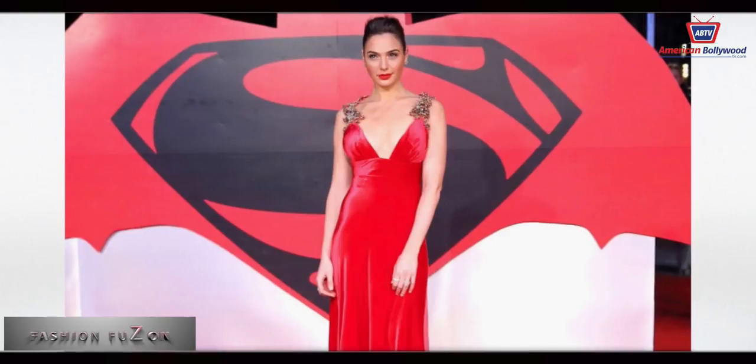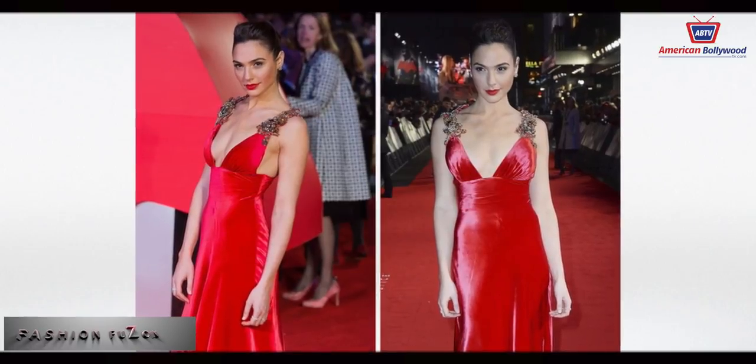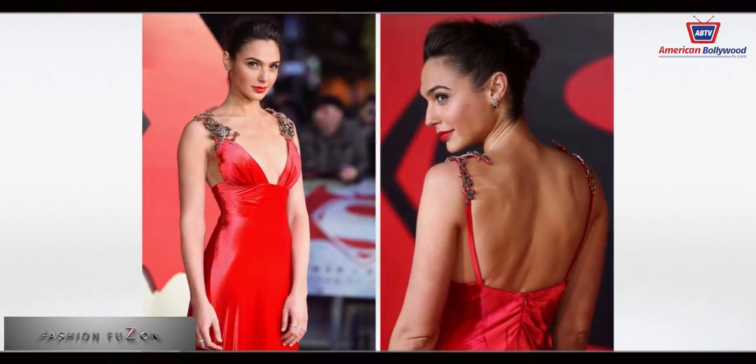Gal Gadot wore a beautiful red gown made by Prada at the Batman v Superman: Dawn of Justice premiere on March 22nd, 2016, and she absolutely rocked the red sizzling look.